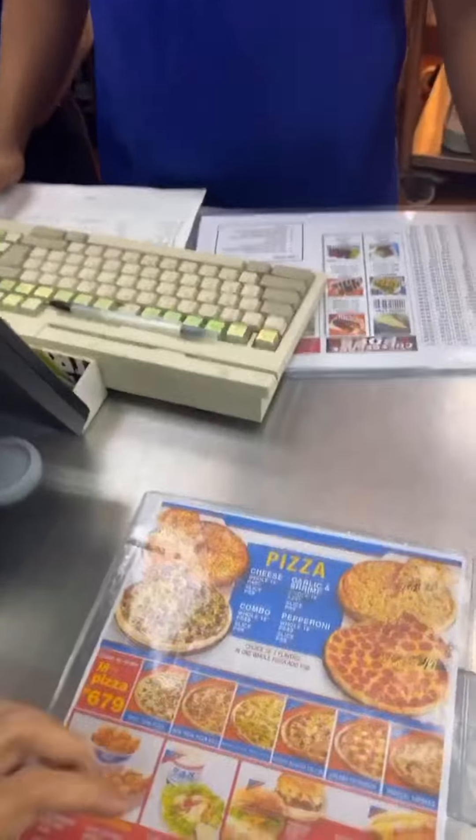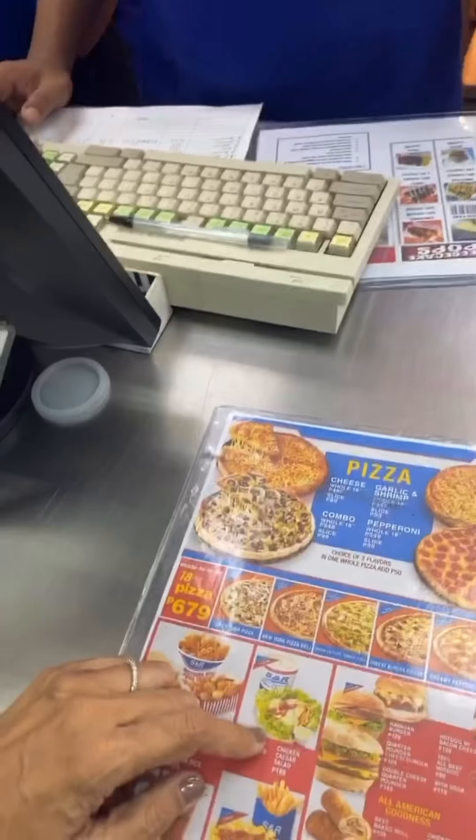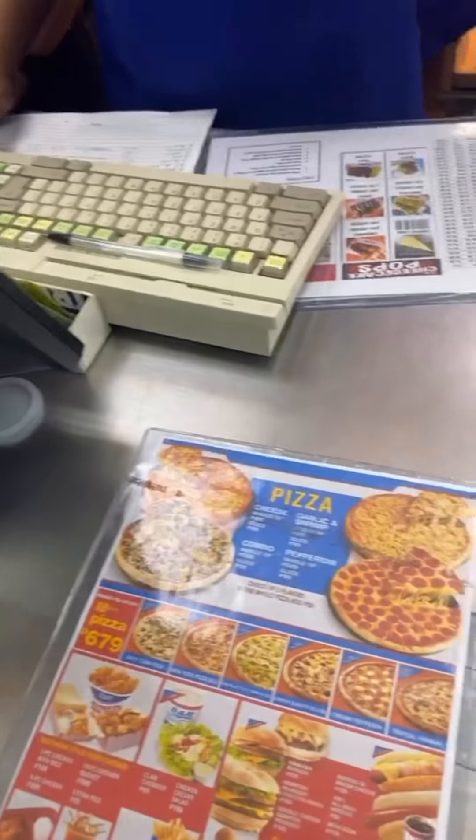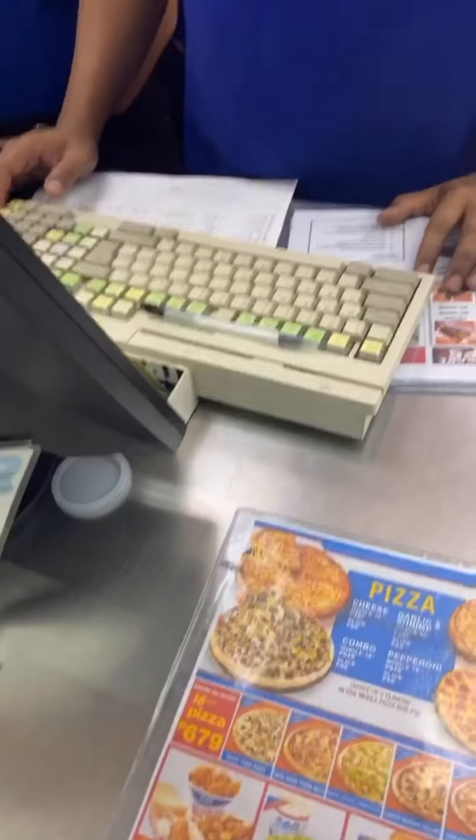Hi, good evening. We would like to order two hot dogs with bacon and cheese, and then one roast chicken with rice, and then three sodas with one clam chowder, please. Thank you for shopping at SNR Alabang. Have a nice evening.